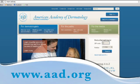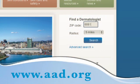To find a dermatologist in your area, visit aad.org.